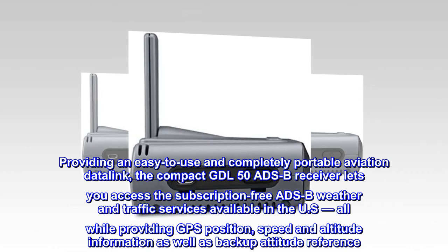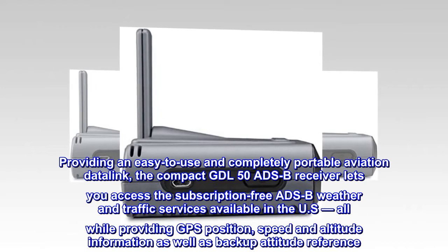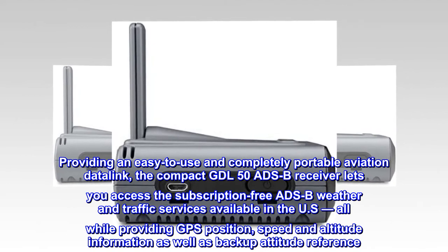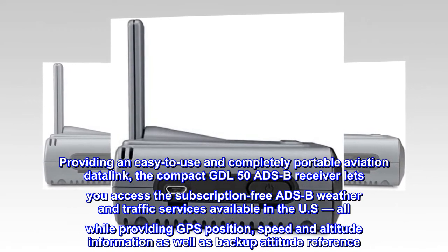Providing an easy-to-use and completely portable aviation data link, the compact GTL50 ADS-B receiver lets you access the subscription-free ADS-B weather and traffic services available in the U.S., while providing GPS position, speed and altitude information, as well as backup attitude reference.